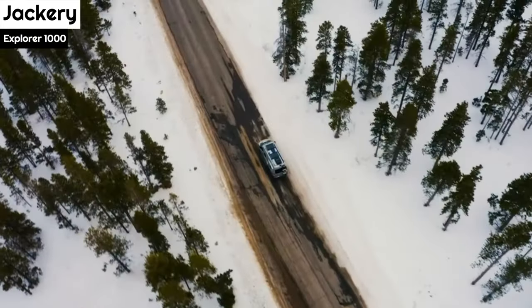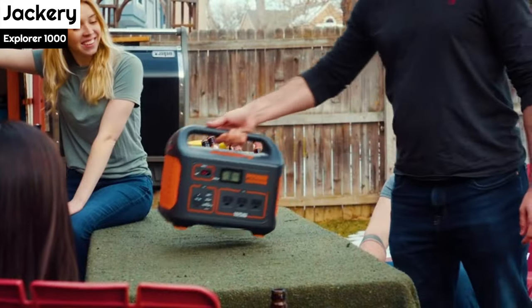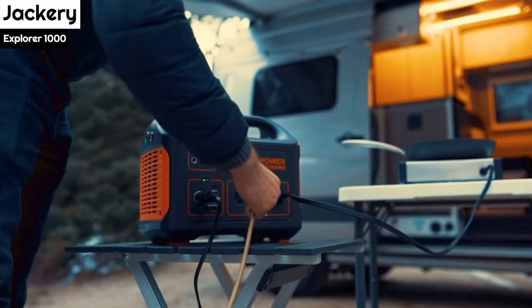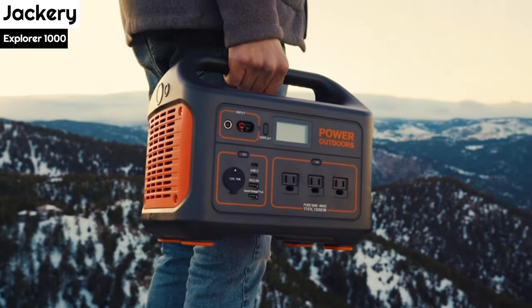Number 2: Jackery Explorer 1000. The Jackery Explorer 1000 Portable Power Station pairs with the SolarSaga 100 Solar Panels. You can opt to buy the two together as the Jackery Solar Generator 1000, or purchase them separately and use them together.